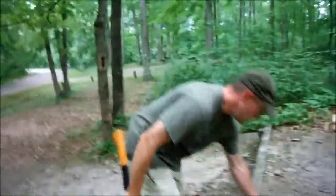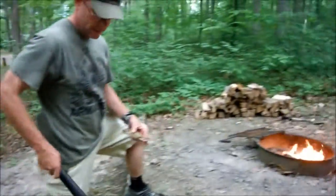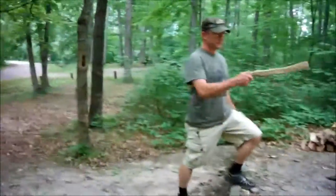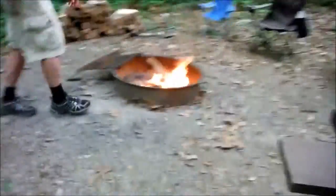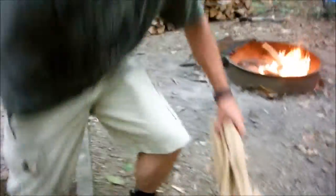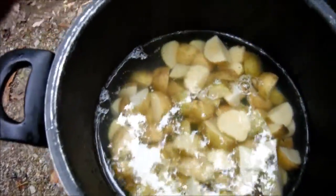So what are we having for dinner? Well, go get a shot of that pan there. I have our potatoes ready to boil, right here on the fire. And we are going to put some beans and hot dogs and green beans in with our potatoes.